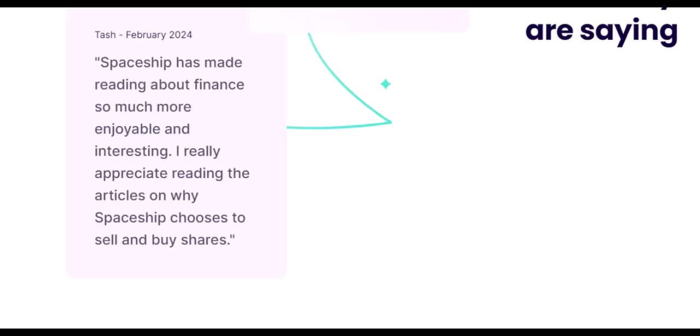The Takeaway: Selling Made Simple. Selling your Spaceship shares is a straightforward process, but it's important to understand the mechanics and potential implications before diving in. Remember, selling isn't always the best course of action — evaluate your goals and market conditions before making a move. Thanks for watching and until next time, happy investing!